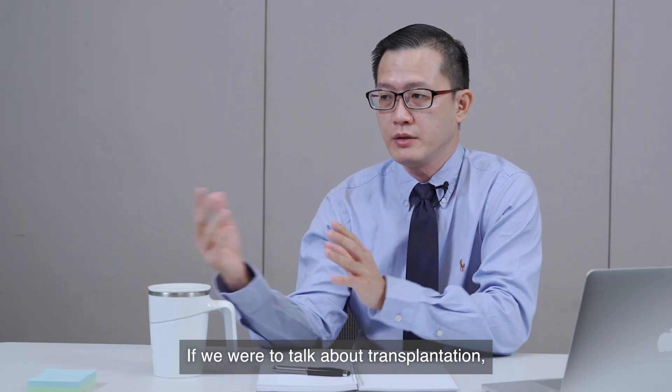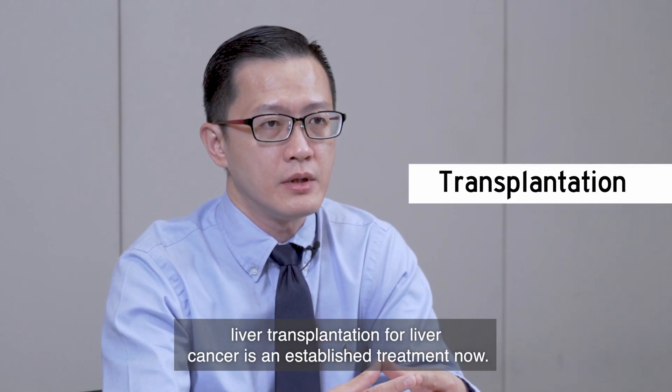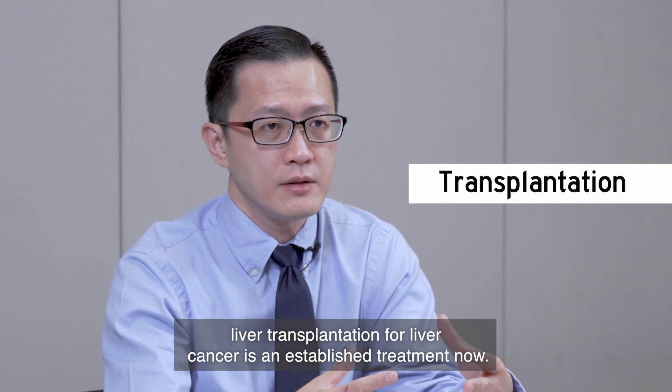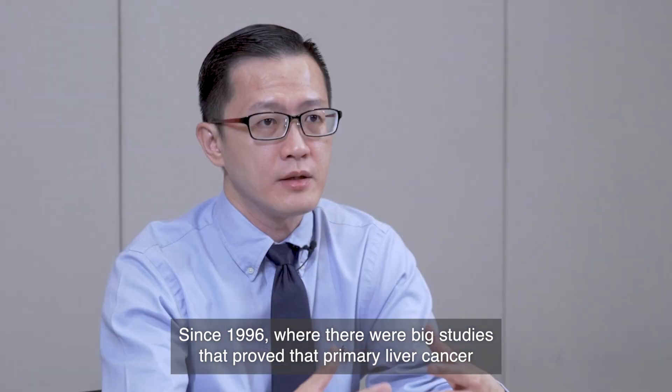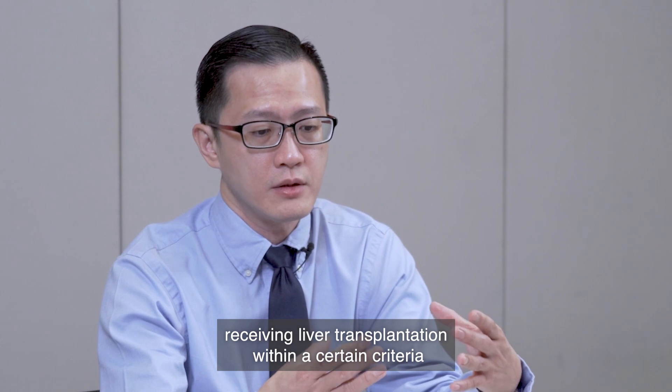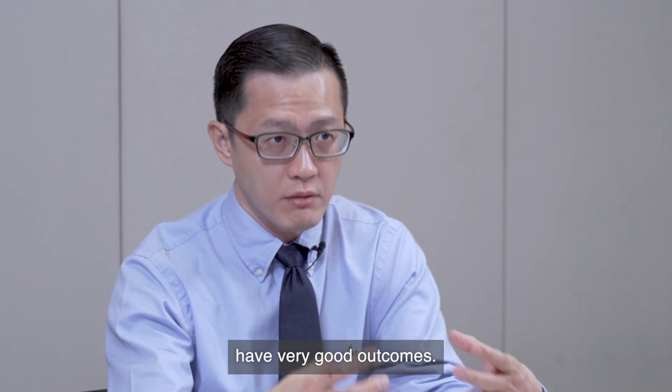If we talk about transplantation, liver transplantation for liver cancer is an established treatment since 1996, where studies proved that primary liver cancer patients receiving liver transplantation within certain criteria actually have very good outcomes.